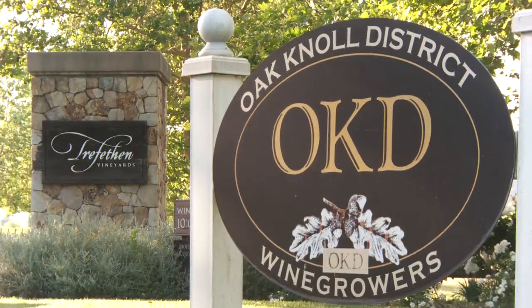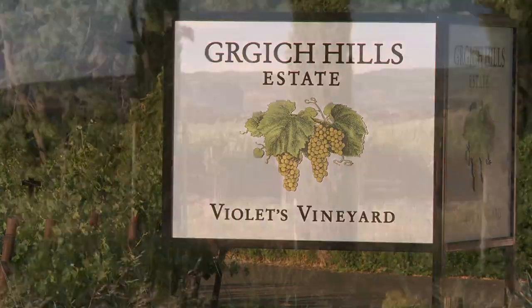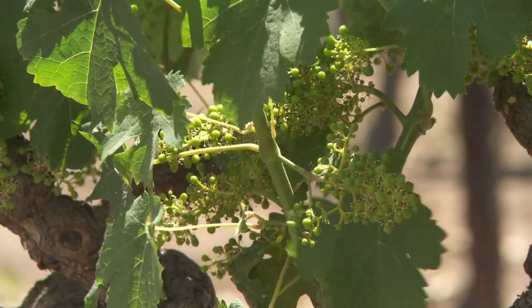It seems as if everywhere you look in the Napa Valley, there's a winery. The region is famous the world over for a few reasons, and increasingly just one grape.